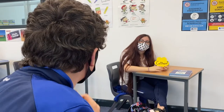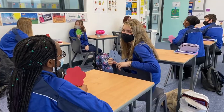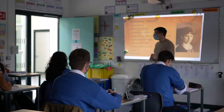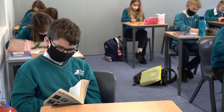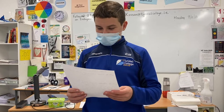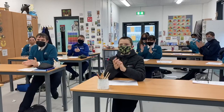Our English classrooms are also on the second floor. We are given the opportunity to explore literature, novels, dramas, poetry and film. More importantly, we are given the opportunity to discuss and debate real important topics.